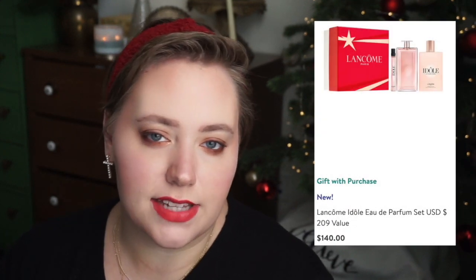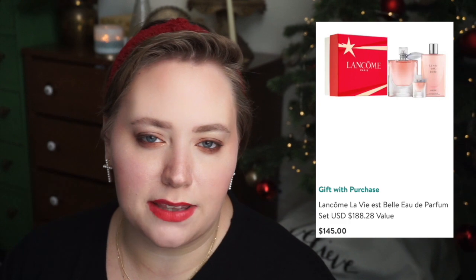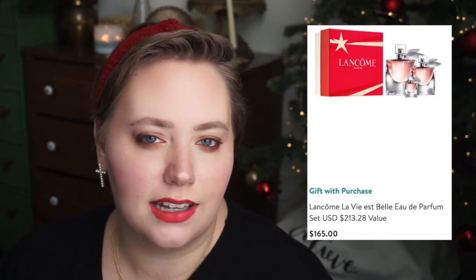Lancome has some really great gift sets for Idole, as well as La Vie est Belle. La Vie est Belle has a gift set that includes three bottles of the same fragrance in three different sizes, and this is the one that confuses me the most. Would you split it amongst three people? There are so many great gift sets that include body lotions and travel sprays — even Carolina Herrera offers a leg elixir with some of theirs. I just don't understand why you would have a gift set with three of the same fragrance, but I'll quit ranting about it.